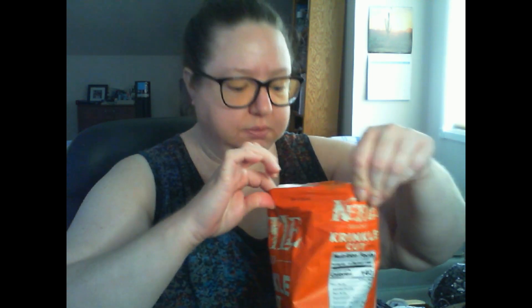Now let's open the kettle crinkle cut habanero lime chips. They smell like kettle chips. Oh, they're ruffled!